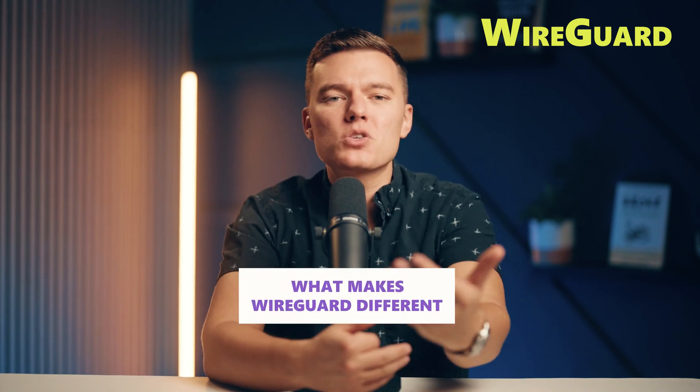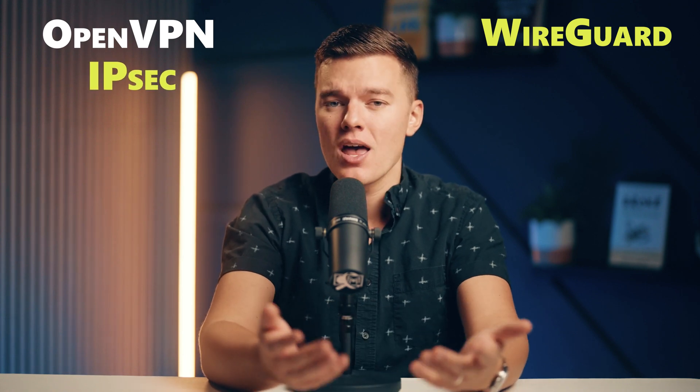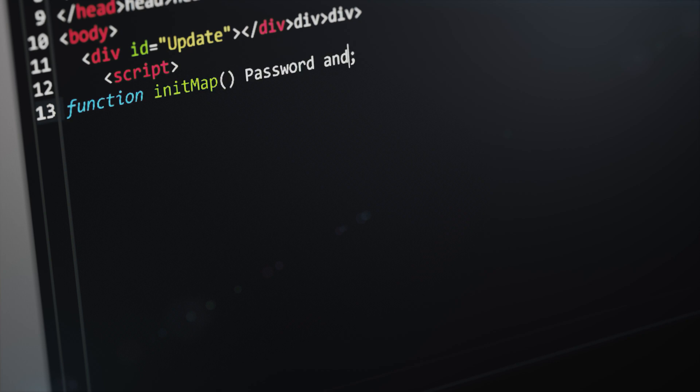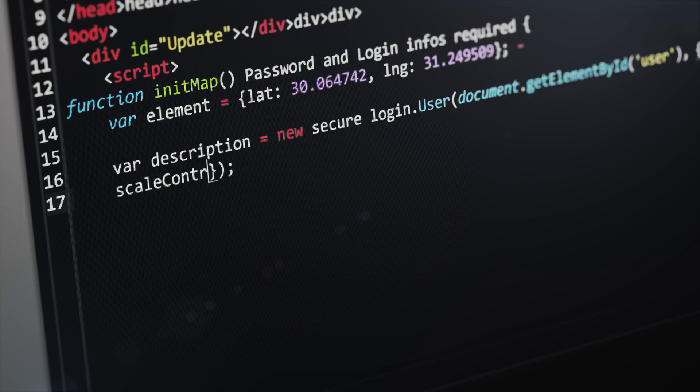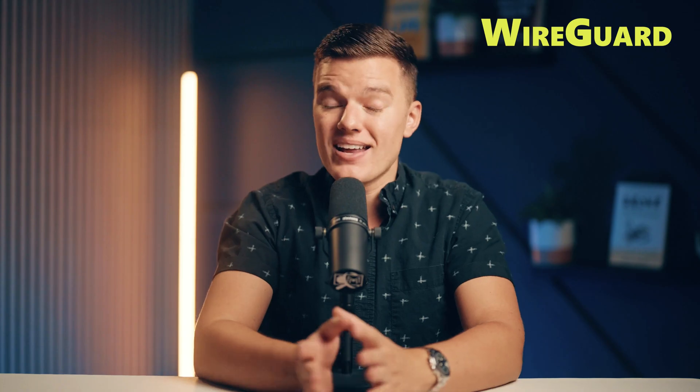So let's talk about the star of the show: WireGuard. What makes WireGuard different from all those older protocols like OpenVPN or IPSec? Well, it's built from the ground up to be lean and mean. WireGuard has a super simple design — just a fraction of the code compared to those older protocols. And in the tech world, fewer lines of code usually means fewer bugs, better security, and less lag across the board.